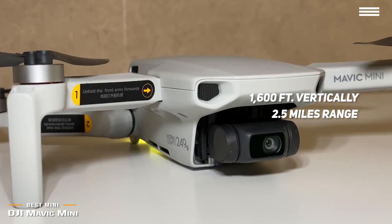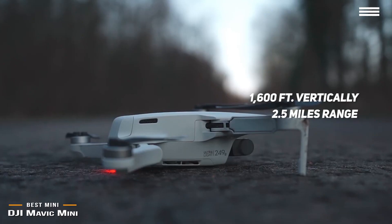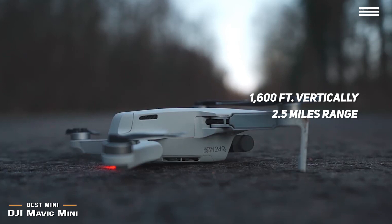The DJI Mavic Mini is small enough to throw in a little bag and does not require registration to fly. The price and size make it a solid mini drone for most people, but if you're looking for the ultimate drone, the DJI Inspire will give you some jaw-dropping results, and it's coming up next.